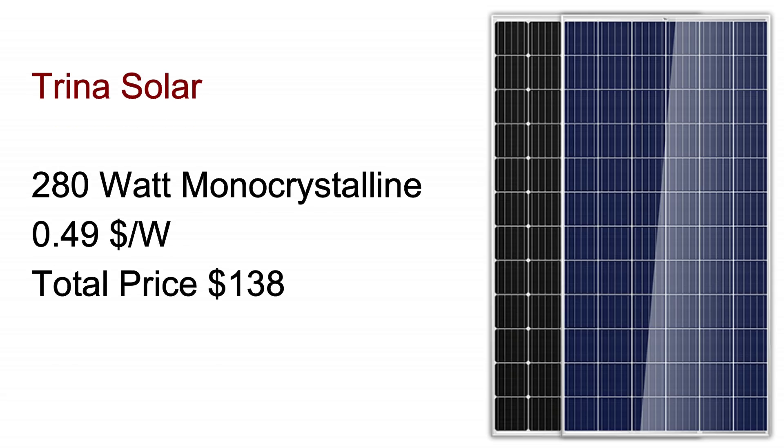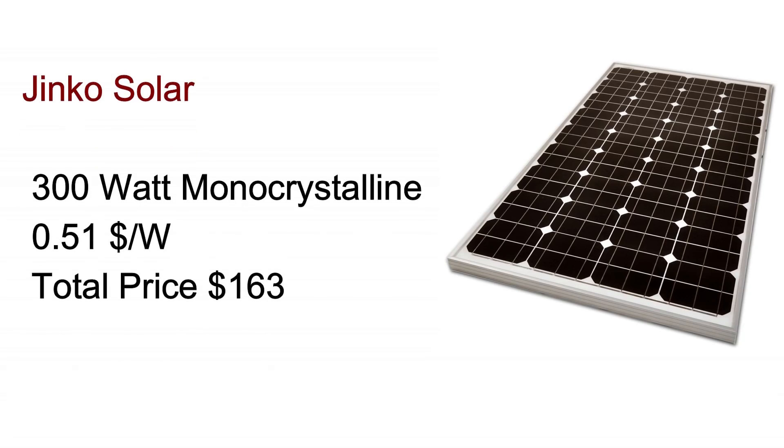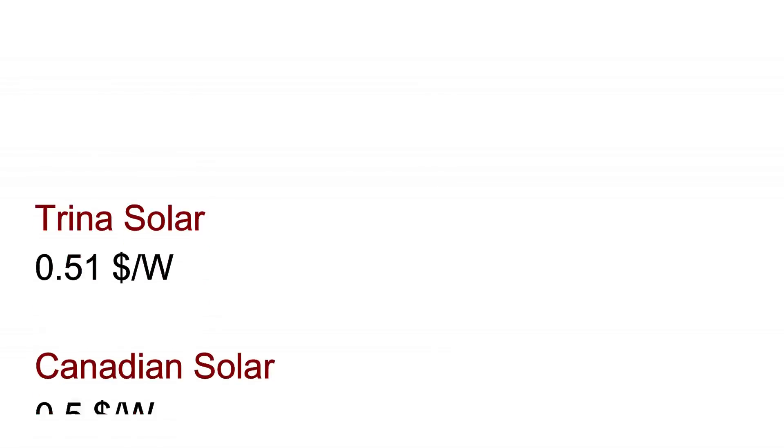The overall price of panels from these companies is very close with no clear winner. For example, one can buy Trina Solar panels for as low as 49 cents per watt in the US — the 280-watt monocrystalline panel by Trina Solar is sold for only $138. Likewise, Canadian Solar's 355-watt poly split-cell panel can be bought for only $179, working out to 50 cents per watt. Similarly, Jinko Solar's 300-watt panel, the JKM 300M, can be purchased for $163, coming in at 51 cents per watt.